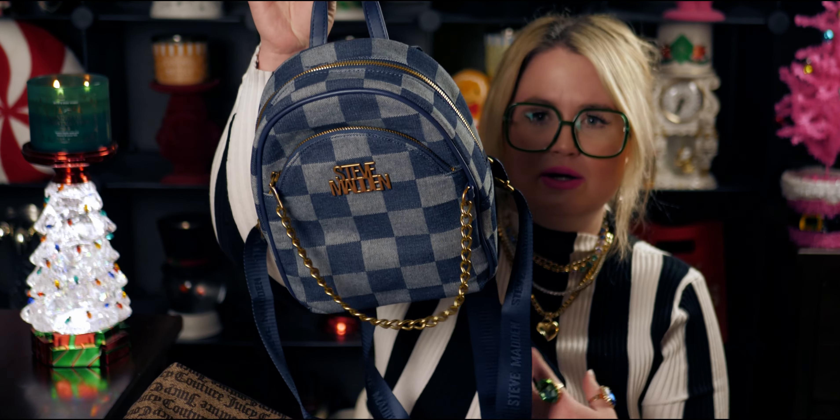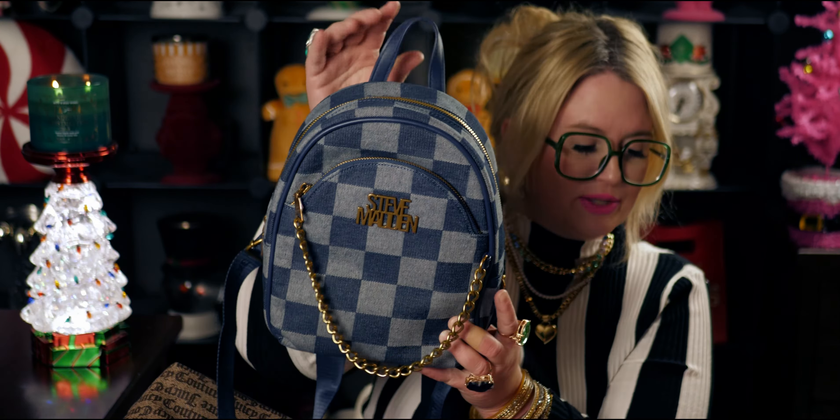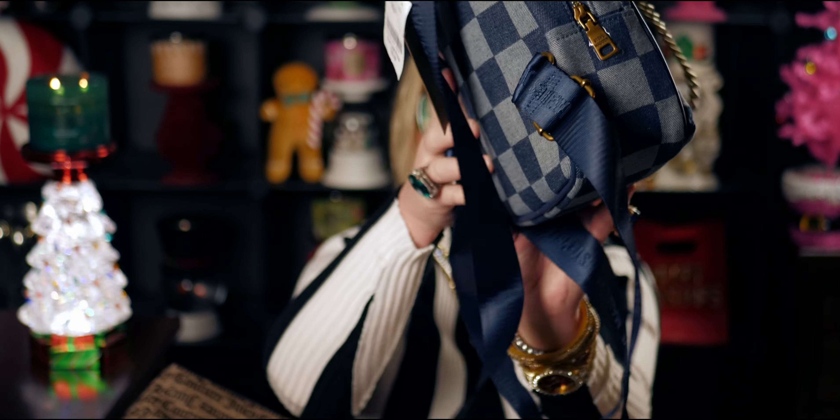I also got another Steve Madden backpack as a gift. This is so adorable — the straps say Steve Madden on it. I love this chain detail, and I love the checkered little strap here. This was $29.99. These are both gifts going to the same person, so I thought they'd be such a cute little set. I also bought a gift wrapping station thing for $5.99 — I've already put my gift wrapping rolls in there. There's a lot there at Burlington and I'm so excited. I'll be back soon to find more goodies.